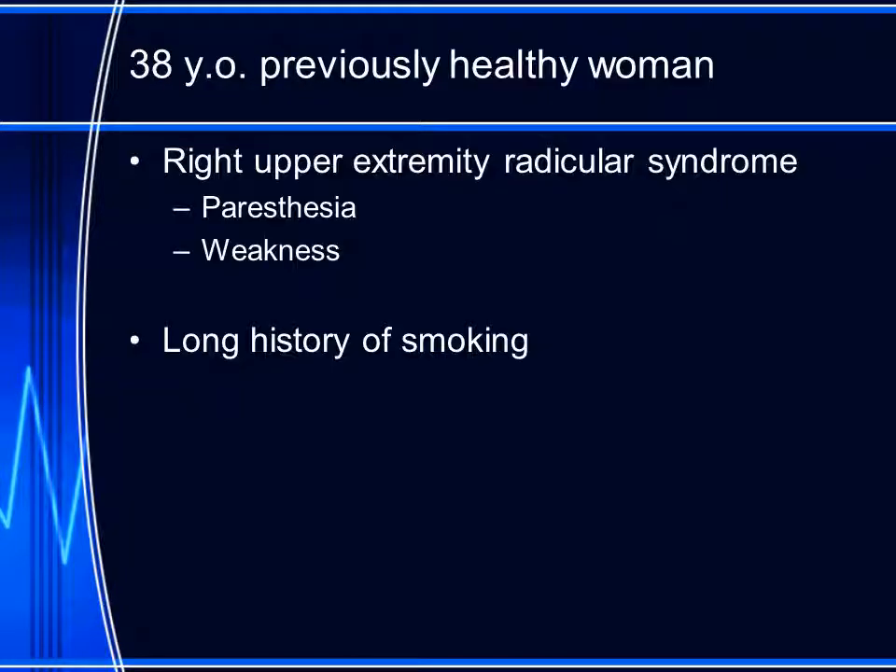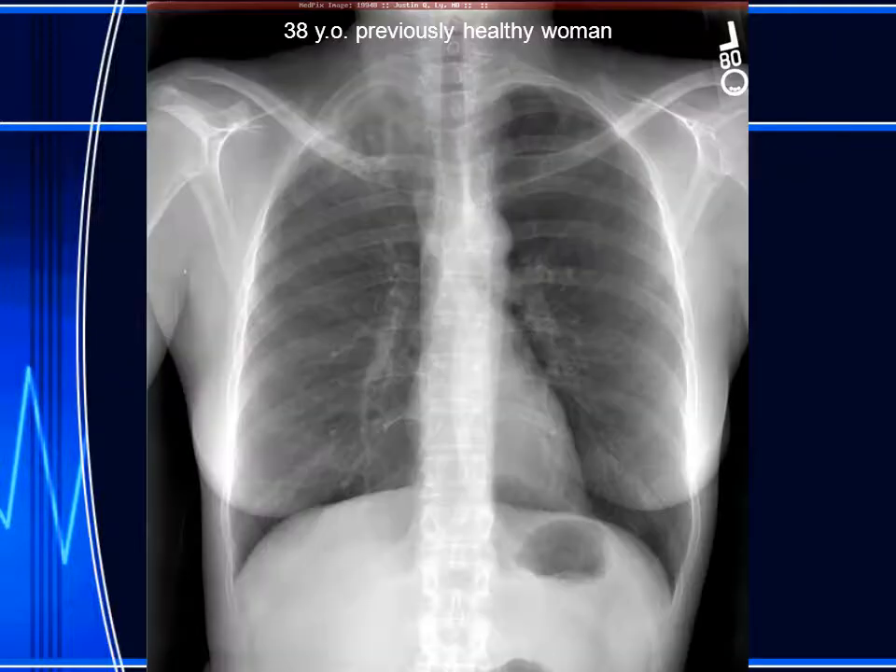Today's patient is a 38-year-old previously healthy woman. She presents with right upper extremity radicular signs and symptoms, including paresthesias and weakness. She has a long history of smoking. Here is her chest radiograph.